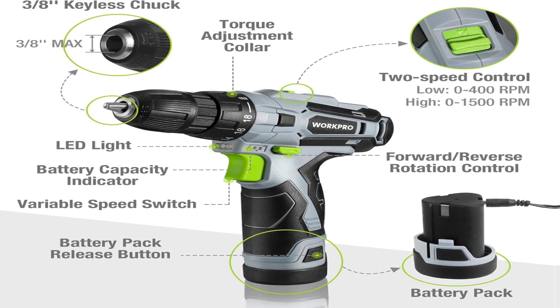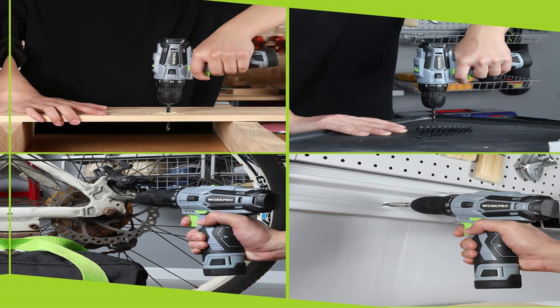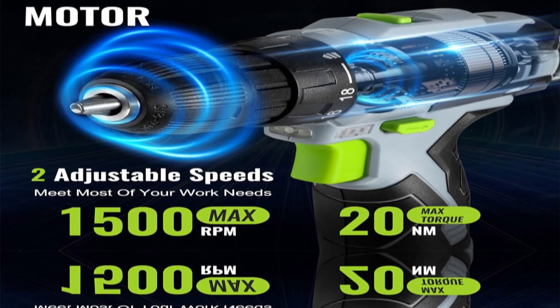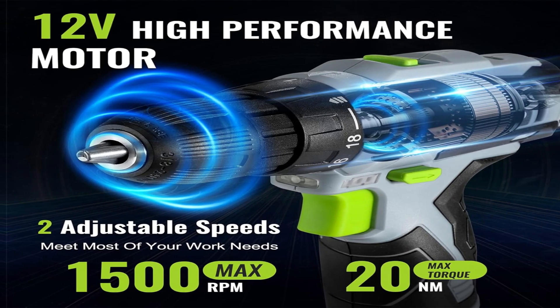The WorkPro drill set is ideal for hanging pictures, assembling or repairing furniture, tightening screws, and many other DIY and craft projects. It's also an ideal gift for your father, husband, boyfriend, son, or an independent friend.